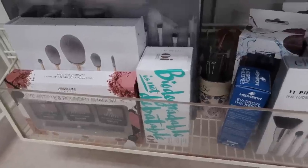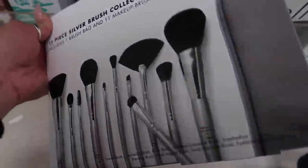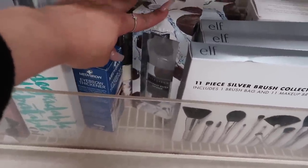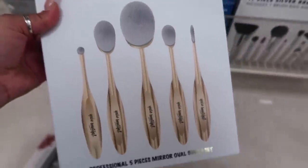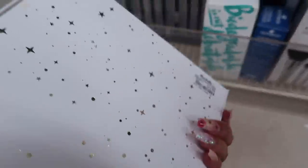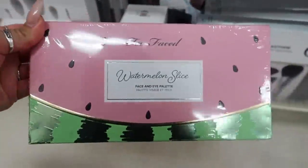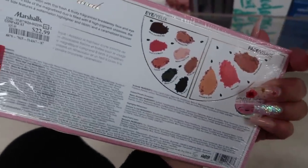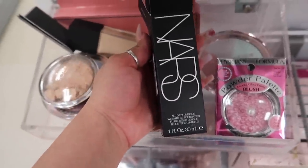Alright, enough talking — let's go inside Marshall's and see what we can find! They have a lot of new stuff. There's an 11-piece silver brush collection with all these brushes plus a brush bag for $15, which is a really good deal. They have a coconut water infused brush cleaner, and also these professional five-piece mirror oval brush sets I've never seen before. I also spotted a Revolution palette with really pretty shadows, and a Too Faced Watermelon Slice face and eye palette for $23.